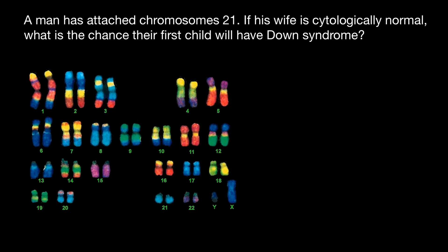Here is a human karyotype. This is the karyotype of the male, because Y and X chromosomes are present. If this were the karyotype of a female, then we would see two X chromosomes here.